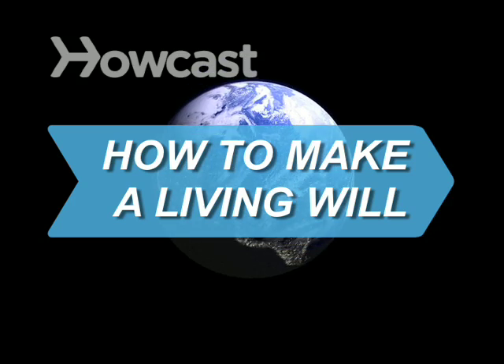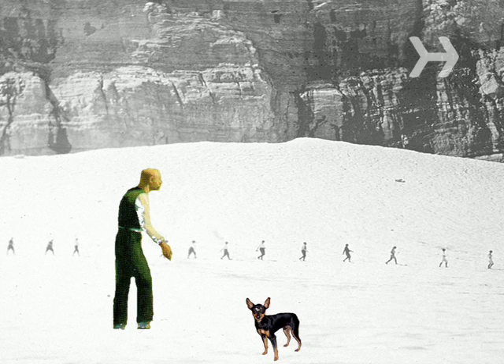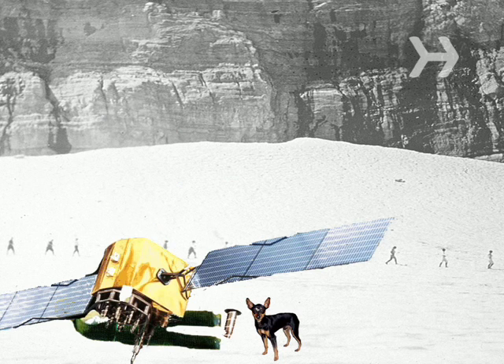How to Make a Living Will. Just saying that you don't want extraordinary measures taken if you become incapacitated doesn't cut it. You need to spell out your wishes in a living will.